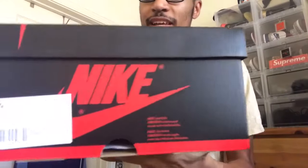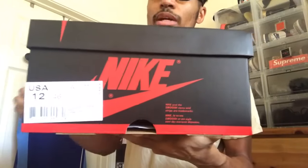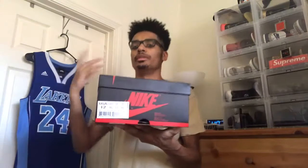Without too much talking, let's get into it. As you can see it's your standard Jordan 1 box with the Nike swoosh logo all over. Size tag: size 12. The official colorway is White, Game Royal, and Black.